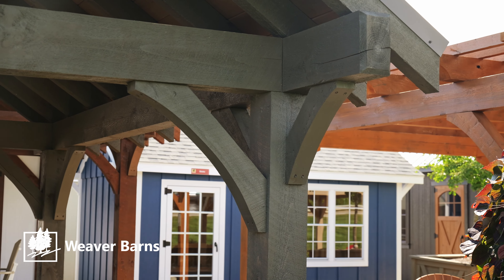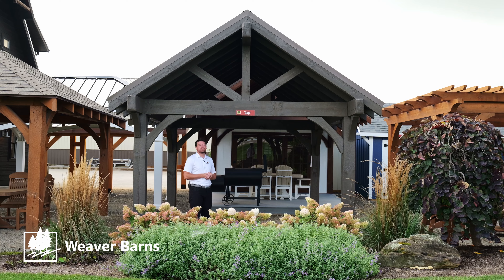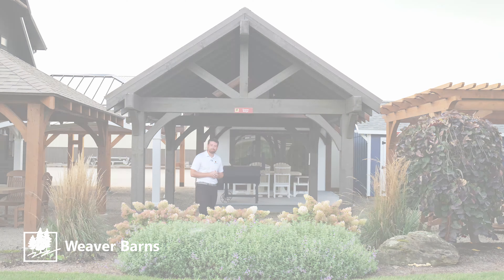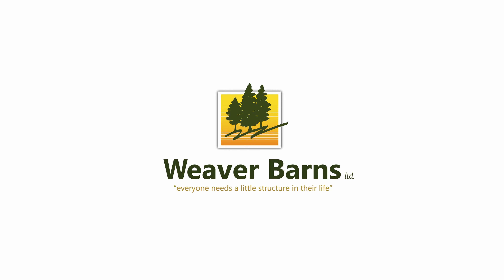These are used as pool houses, general entertainment areas in your backyard. We're able to put this on patios, decks, and so much more. For more information, visit our website.